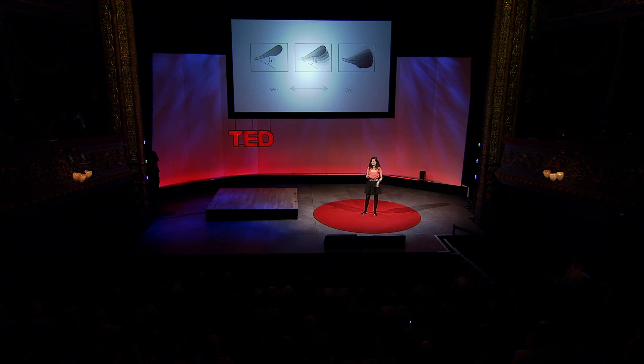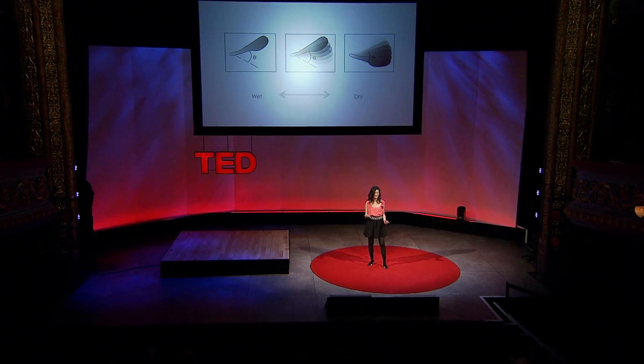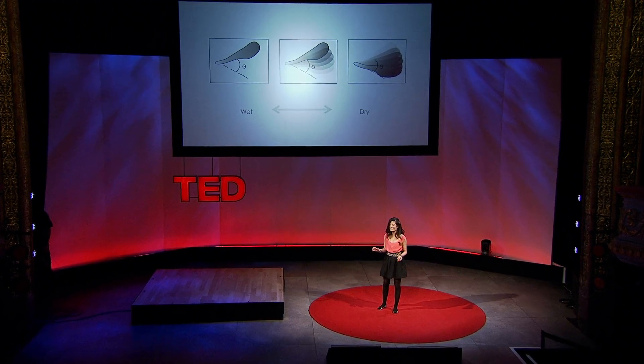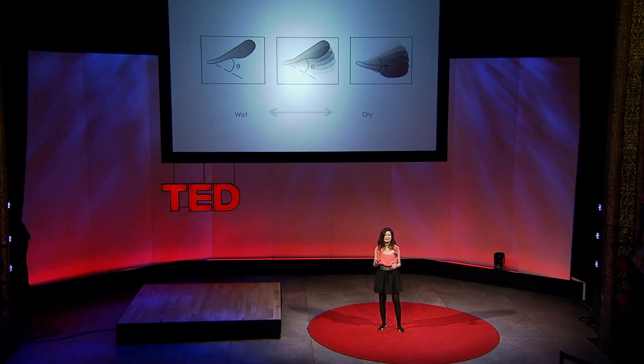No one is telling the pine cone to do this. There was no instruction. It's a moisture that you can't see or touch, creating this magic. And I want my material to do the same thing.